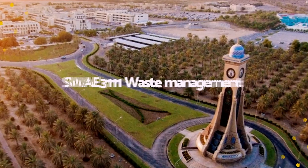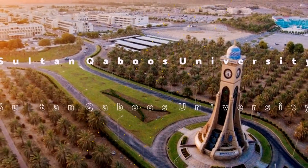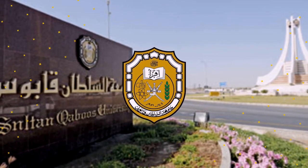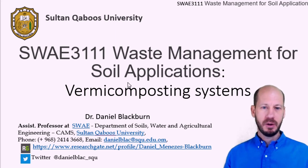Hi, my name is Daniel Blackburn and today we're going to talk about vermicomposting in small and large scales, vermifilter, and worm farming. This lecture is part of the course Waste Management for Soil Applications, and today we're going to talk about vermicomposting systems.